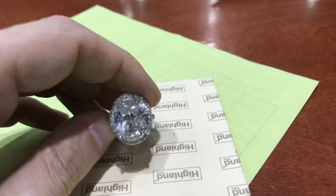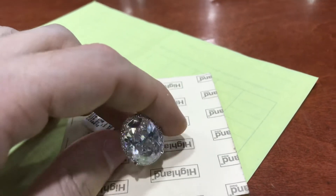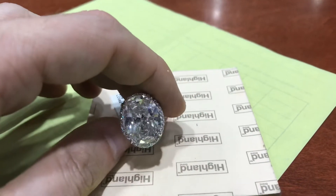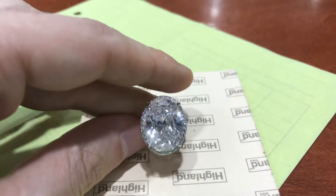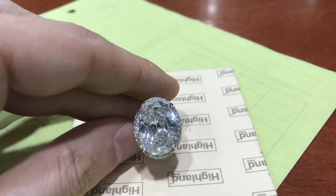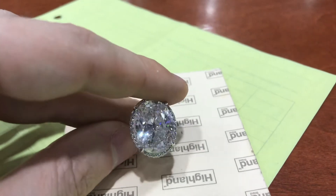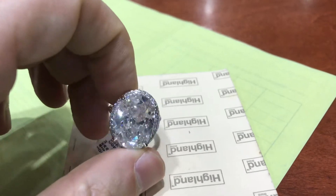Whoever found this in the mine had to pinch himself to make sure he wasn't dreaming. It's the equivalent of winning a lottery — it's just like getting struck by lightning. It happens, and when it does, people get excited. They produce the biggest, brightest possible finished product out of that rough, which is what we got here.